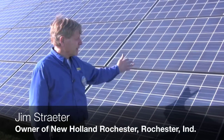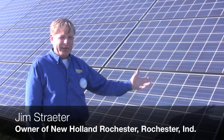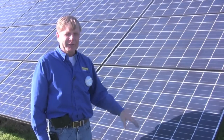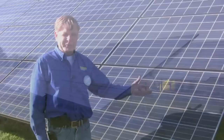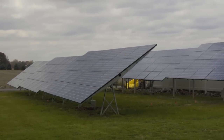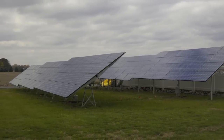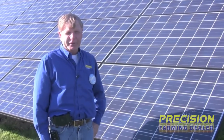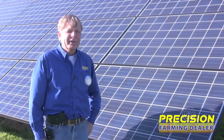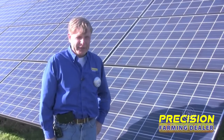I'm standing in front of an array of solar panels. An array in this case is 24 solar panels mounted on a single mount, and there's a total of six of these arrays that have 24 panels in them. We installed two of the 24-panel arrays back in February of this year, and we were impressed enough with the performance of those two arrays that we added four more, getting those going on August the 17th.